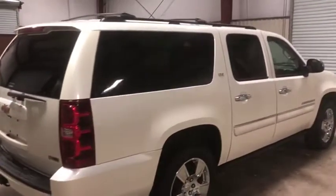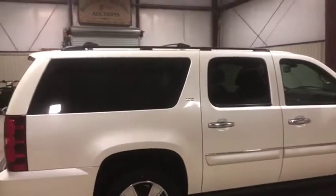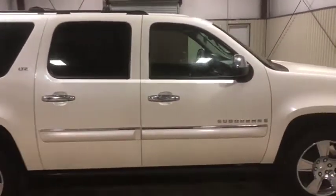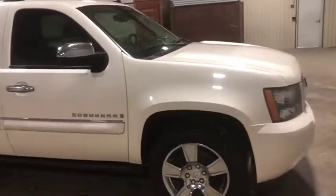This is an LTZ, so it has lots of chrome trim and lots of nice amenities on the inside and on the outside, including that nice cargo rack. There's no major damage on this unit whatsoever. It's been very well taken care of, very well driven and maintained. We can't see anything major wrong with it.